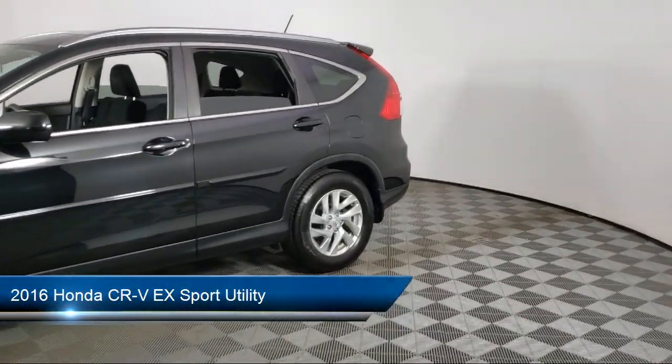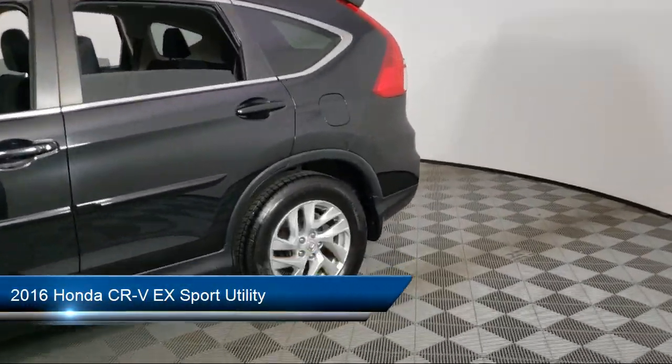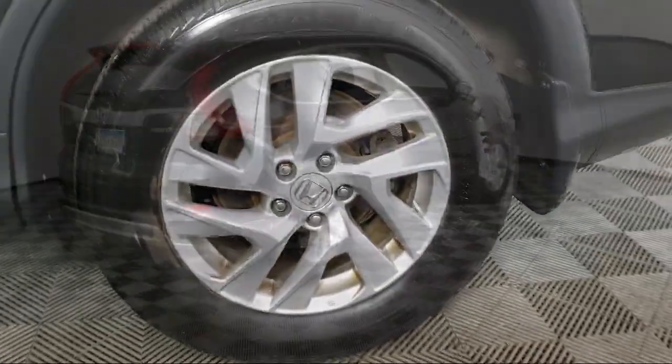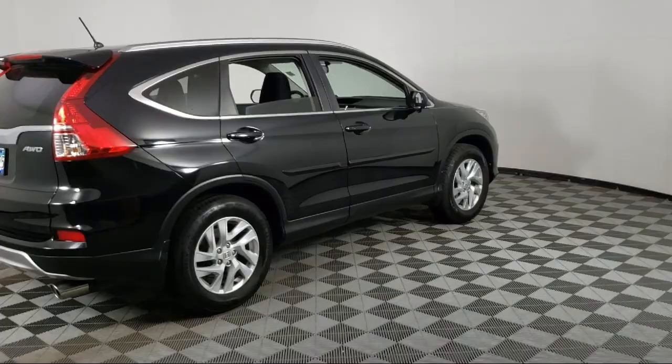It comes equipped with heated front seats, keyless entry, rear view camera, alloy wheels, outside temperature display, and rear seat center armrest.